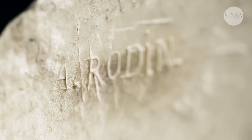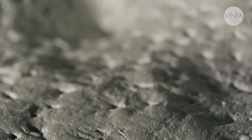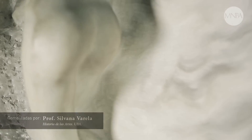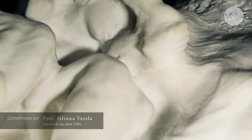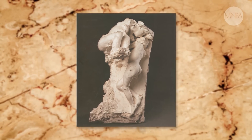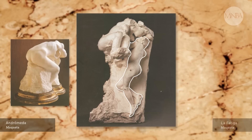La Tierra y la Luna es sumamente importante porque revela una técnica de trabajo de Rodin que no era frecuente. Él trabaja por medio del ensamble, es decir, uniendo obras preexistentes que él ya había realizado para las Puertas del Infierno. Él las ensambla y así logra una nueva obra, una nueva idea. Aquí unió dos figuras: una es la imagen de Andrómeda o Danae, y la otra es la imagen de la fatiga.